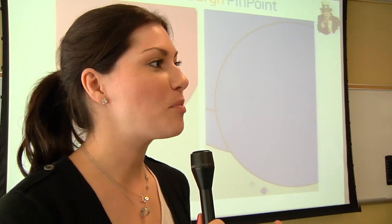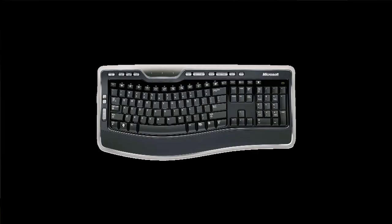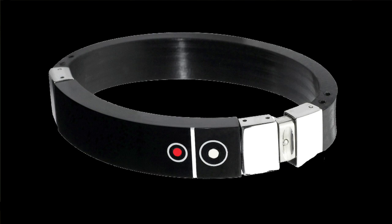One particularly exciting thing you could do with programmable matter is change the device you're computing with to suit the application. If you need a big keyboard, you could have it reshape itself to include one. If you need a big screen, you could sacrifice the keyboard and use the material entirely as screen surface to watch a movie. Or if you're ready to go for a jog, you could turn it into a bracelet and wrap it around your arm.